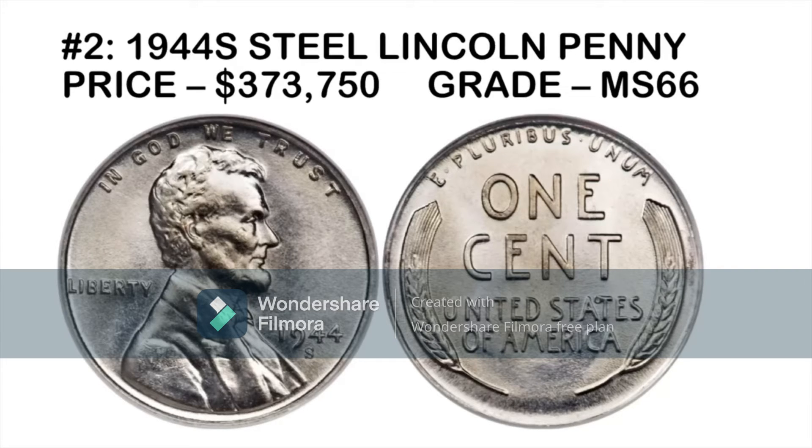Some areas produced old bronze or copper planchets in 1943. In 1944, a very limited number of steel planchets were struck, essentially escaping where they should have been used. This $373,750 MS66 coin is super well preserved and represents an incredible error. That's why I always look for any '44s when searching through pennies — it's very rare, but it would be a once-in-a-lifetime find.